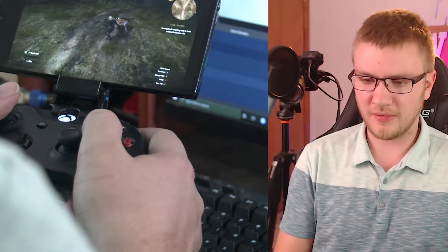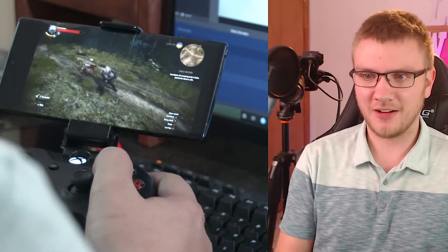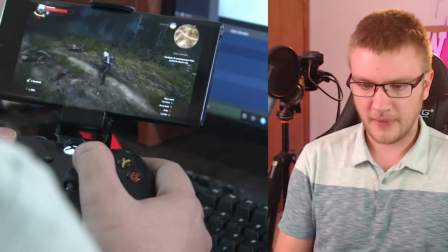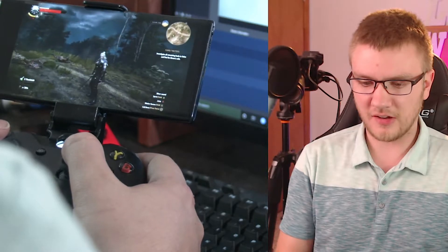I just got this new gaming chair and I'm still getting used to it — I did an ASMR-style video about unboxing it. In a game like The Witcher that doesn't require super twitchy reflexes, the combat seems like it's going to be just fine.